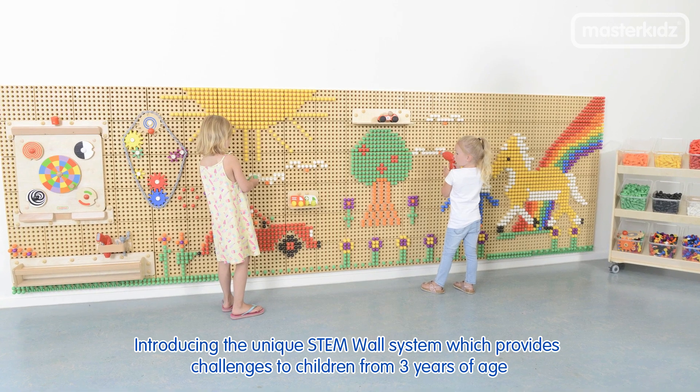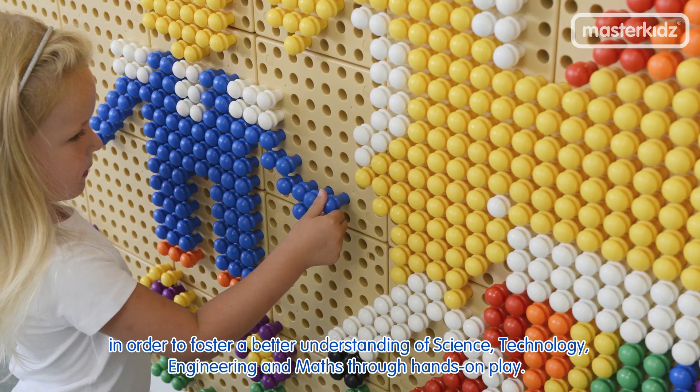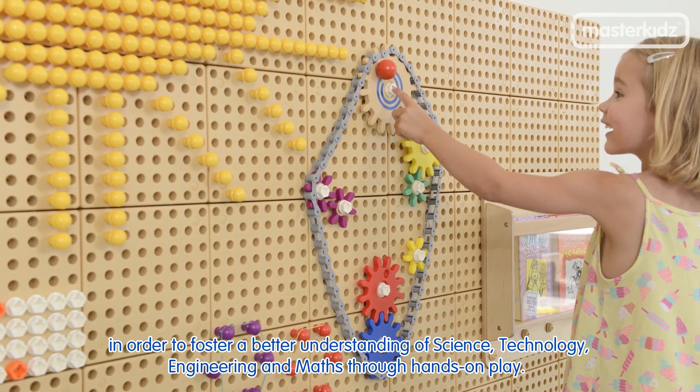Introducing the unique STEM wall system which provides challenges to children from three years of age in order to foster a better understanding of science, technology, engineering and maths through hands-on play.